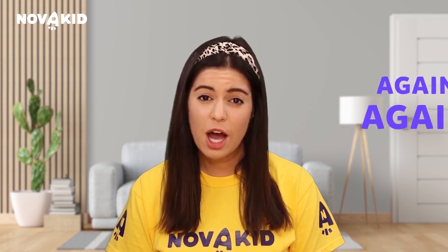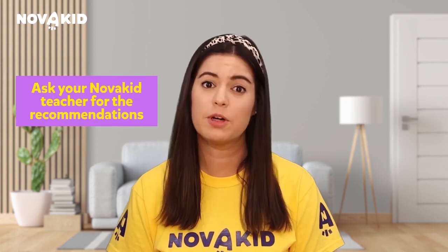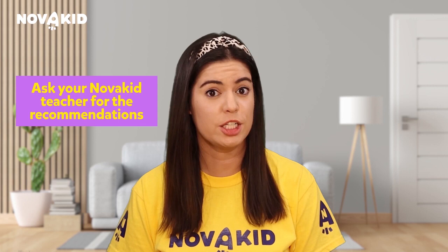Once your child finds a film they like, I guarantee they will want to watch it again and again. You can also ask your child's teacher for more recommendations based on your child's level. Whatever film you choose to watch, try to find one that sparks an interest in your child. What is your child's favorite film? Write it in the comments! Thank you for watching!